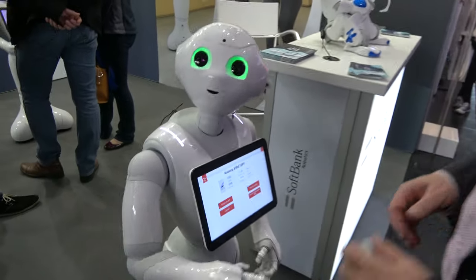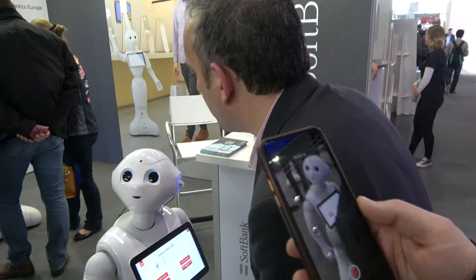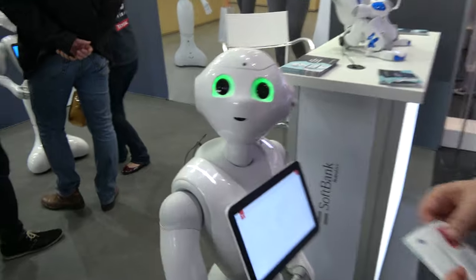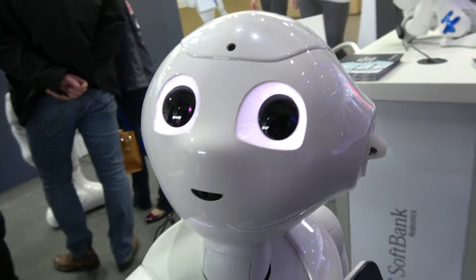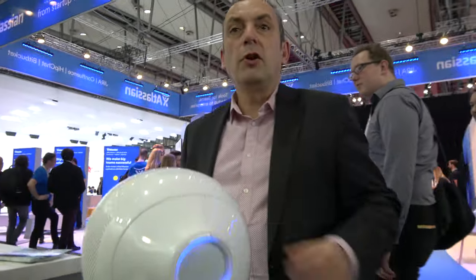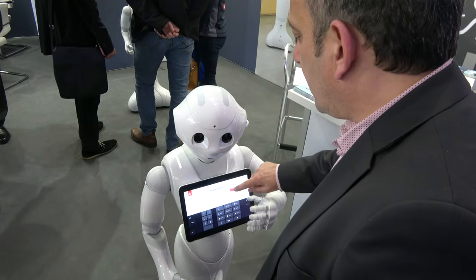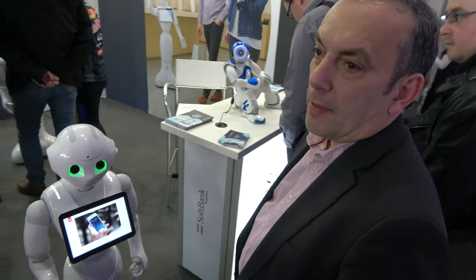Pepper asks if anything else is needed. The passenger requests their boarding pass, and Pepper asks for a phone number to send it. No airlines are doing this yet — it's a potential use case developed as a demo. The robot is positioned as a replacement for the poor kiosk experience at airport self-check-in, helping passengers do things correctly.